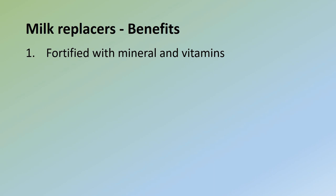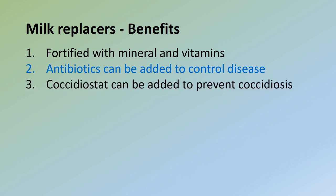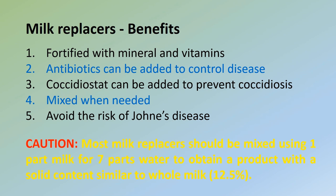Milk replacers have several advantages compared to whole milk: they are fortified with minerals and vitamins; antibiotics can be added to control disease; coccidiostats can be added to prevent coccidiosis; they can be mixed when needed; and they avoid the risk of Johne's disease compared to feeding whole milk. Caution: the manufacturer's instructions regarding dilution rate should be followed carefully. Most milk replacers should be mixed using one part milk to seven parts water to obtain a product with a solid content similar to whole milk (12.5%). For intensive growth, calves can be fed between 14 to 17% solids.